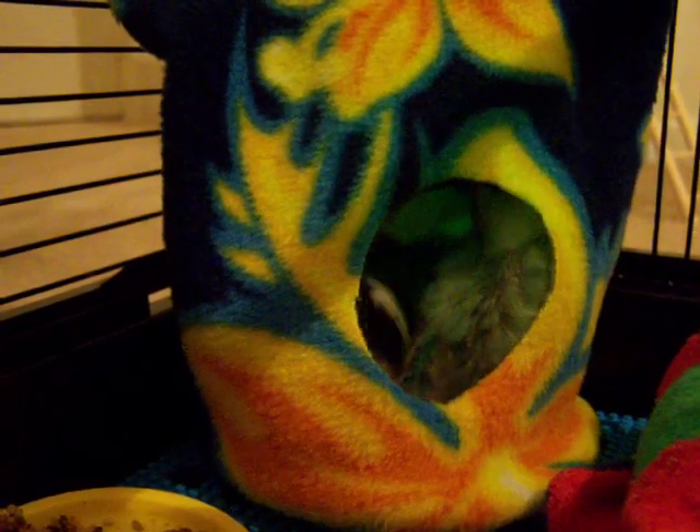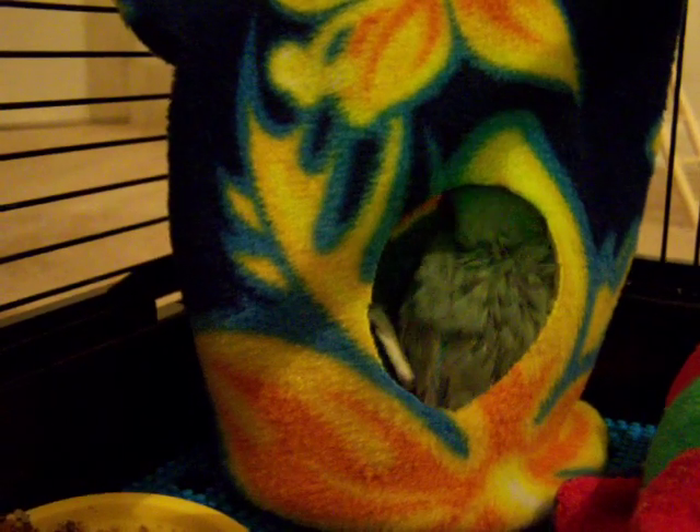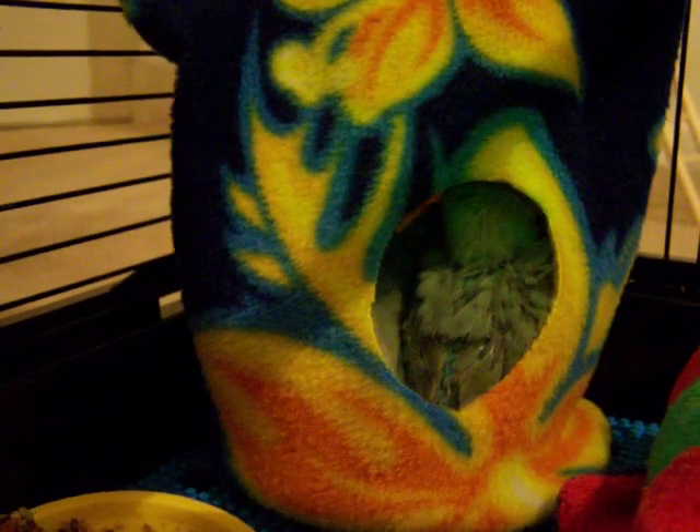This is from CozyParrot.com. Gina Everhart — she makes these beautiful little tents. Man, I just hope Pippin's okay in there.